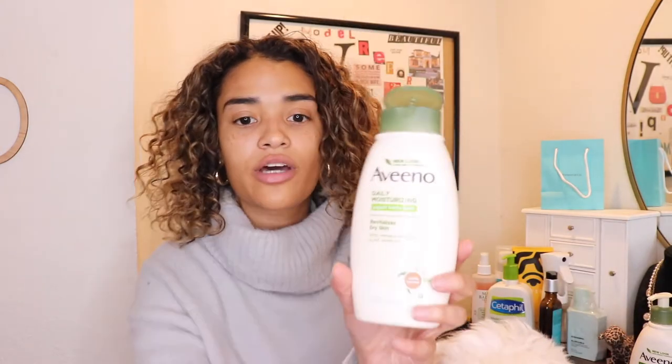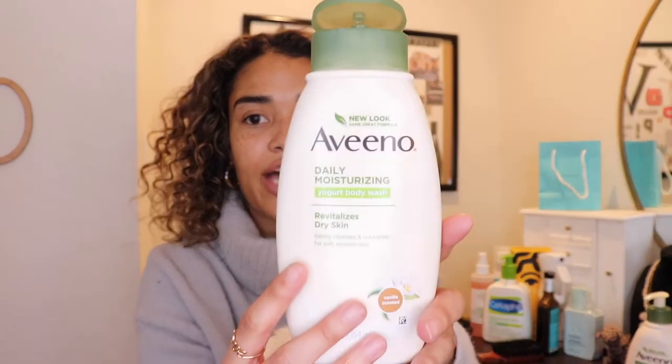Before I get into the makeup — because I'm like, when am I putting on this makeup? I'm tired of not looking glamorous. I already washed my face in the shower and I use the Aveeno Daily Moisturizer — it's a yogurt body wash. It helps with dry skin, gently cleanses and nourishes for softening skin.